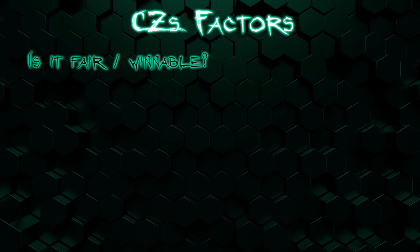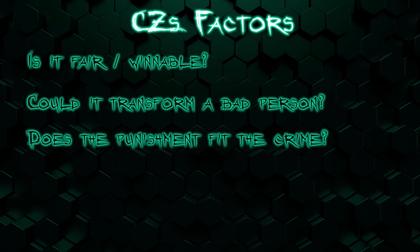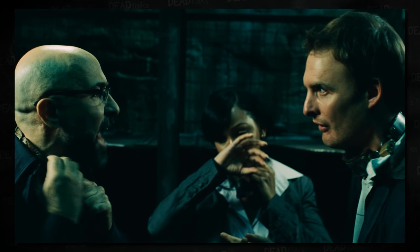I came up with five factors to judge the traps on: Is it fair and winnable? Could it effectively transform a bad person? Does the punishment fit the crime? Does it look cool? And is it brutal? My honorable mention goes to the necktie trap from Saw 5. I like that there's a puzzle element the characters have to figure out and a social aspect, but it doesn't do well in any of my five factors, so I have to count that one out.